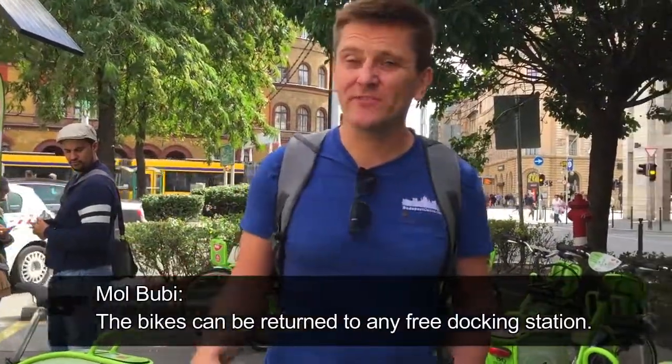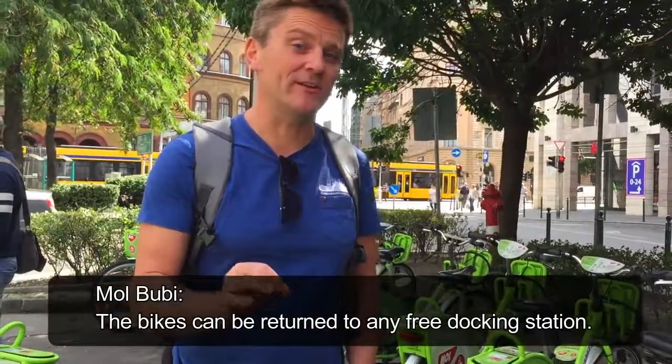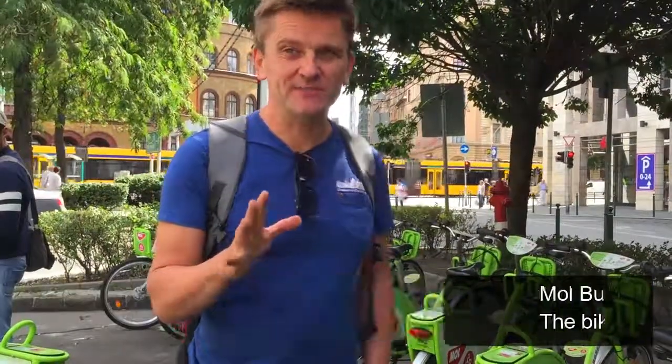In the last year Budapest has added cycle lanes all over the city — they're all painted out, which is really quite nice. Safer for the bicycles, pain in the backside for the cars, but we don't care.